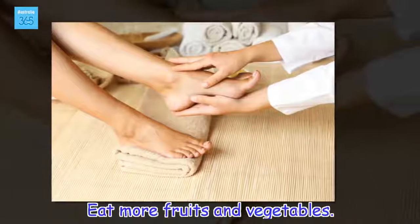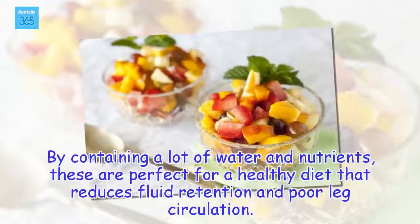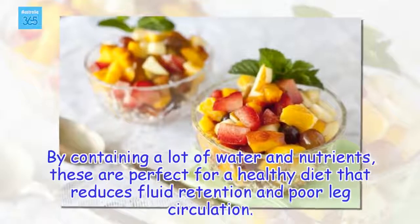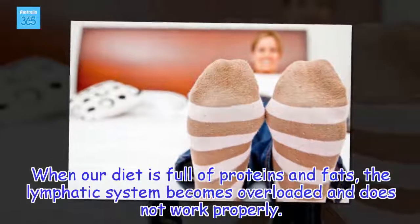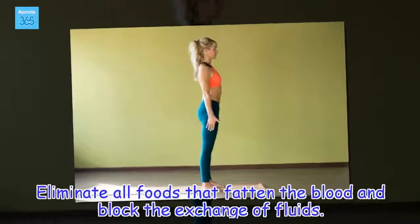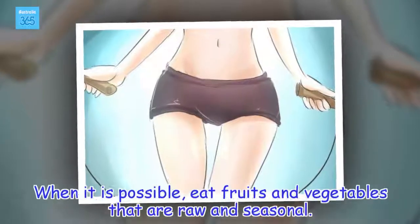Eat more fruits and vegetables. By containing a lot of water and nutrients, these are perfect for a healthy diet that reduces fluid retention and poor leg circulation. When our diet is full of proteins and fats, the lymphatic system becomes overloaded and does not work properly. Eliminate all foods that fatten the blood and block the exchange of fluids. When it is possible, eat fruits and vegetables that are raw and seasonal.